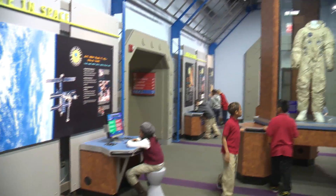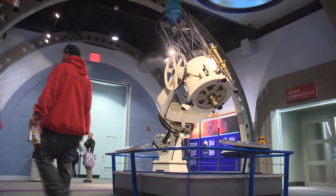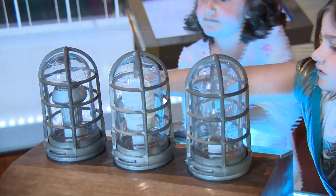Right now, we're standing in the Space Command exhibit. This is an exhibition that gives people an opportunity to learn about space exploration, space science of the nearby solar system and planets.